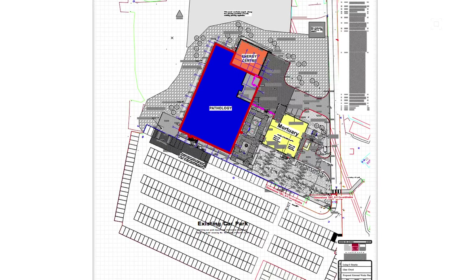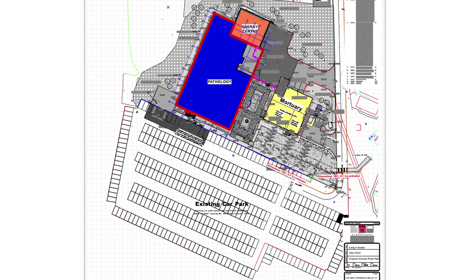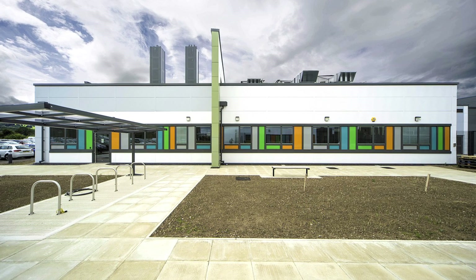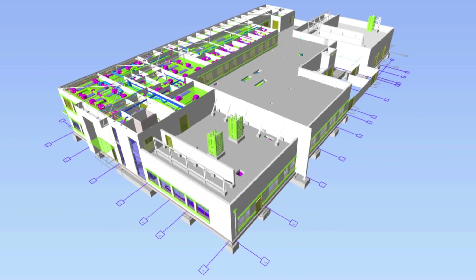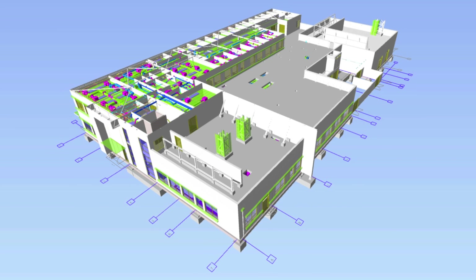We fully support the open standard and the open route to BIM. We've engaged with our consultants and the people in our supply chain and we've tested how our models interact together through IFC and we've proved it works.